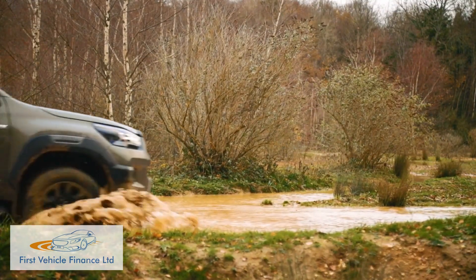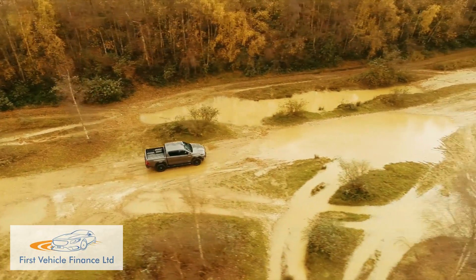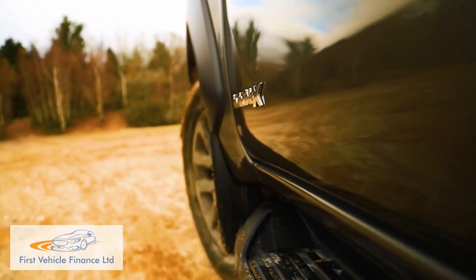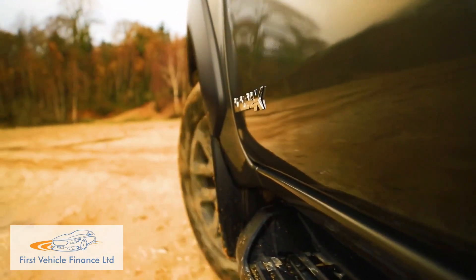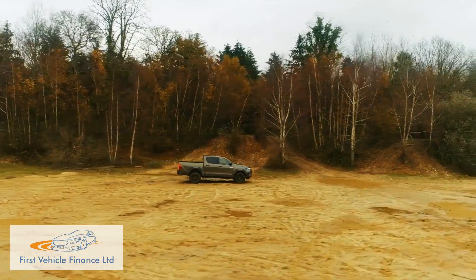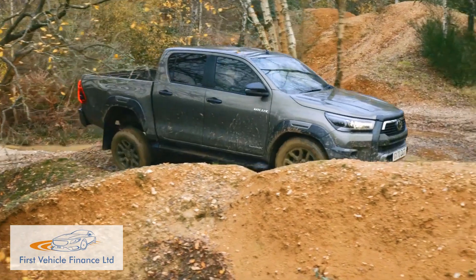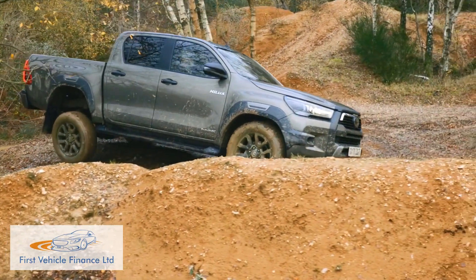As for off-road prowess, that's better than ever thanks to the addition of an automatic electronic control system. This replicates the effect of a mechanical limited-slip differential to give better traction and acceleration on low-grip surfaces. Plus, the idling speed has been lowered, accelerator response has been retuned, and a new tyre angle dash monitor has been added to help you keep better track of where the front wheels are pointed.